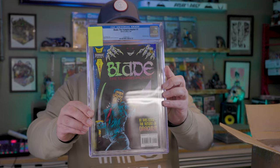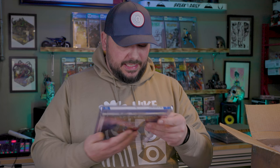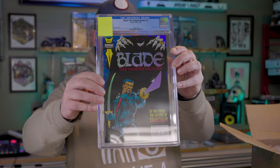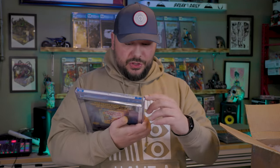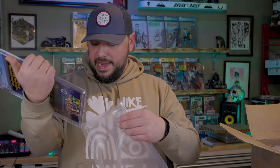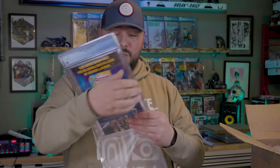This one hurt a little bit. This is Blade the Vampire Hunter, number one from 1994. This thing is super freaking clean — I have no clue why this is a 9.6. The front is so sharp. There's no ticks, no spine stress at all, sharp corners. We got a 9.6 on it, unfortunately. I'm just taken back — I still have no clue why this is a 9.6.